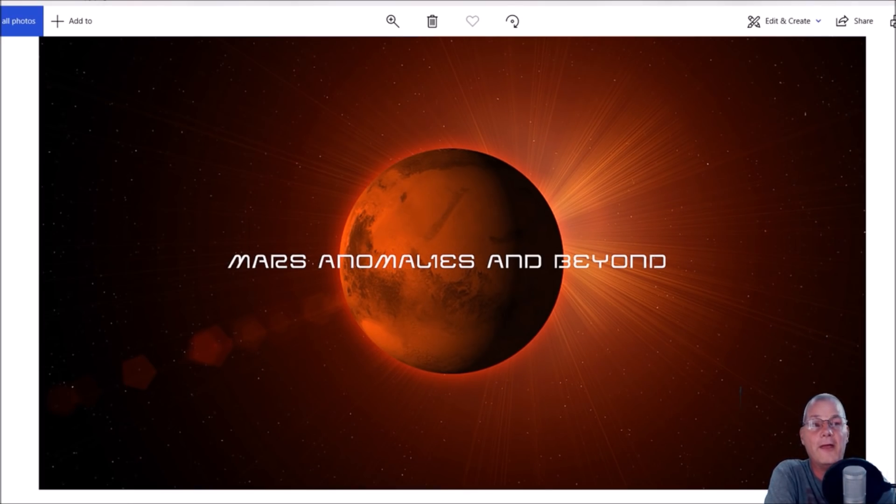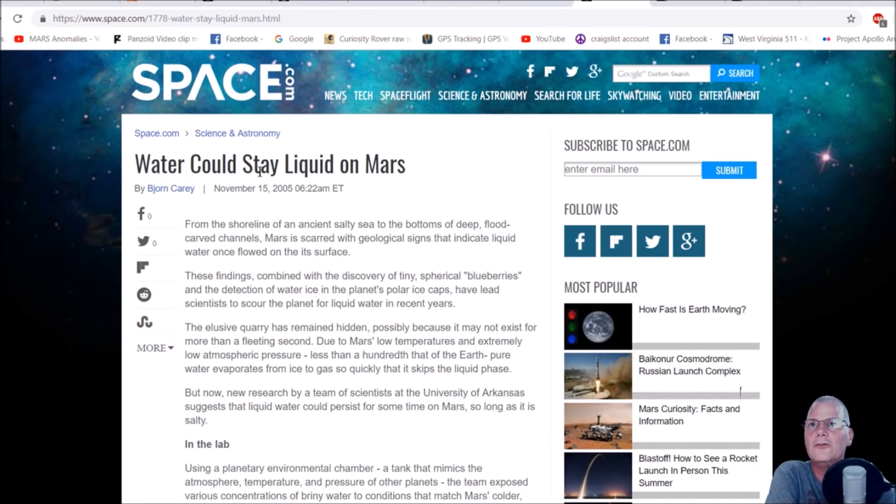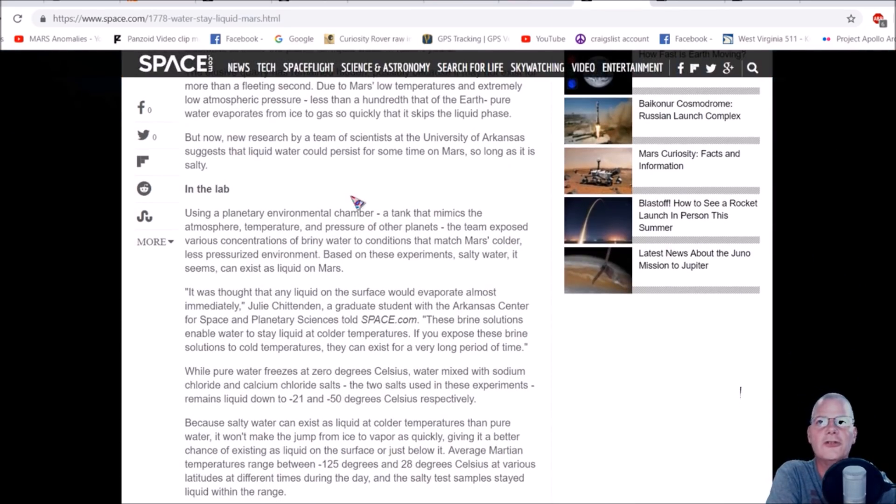For anybody on the fence or just for simple education: water could stay liquid on Mars. In a laboratory using a planetary environmental chamber — a tank that mimics the atmosphere, temperature, and pressure of other planets — the team exposed various concentrations of briny water to conditions that match Mars' colder, less pressurized environment. That was my biggest mistake: I never said whether it was fresh water or briny — highly salted — water.